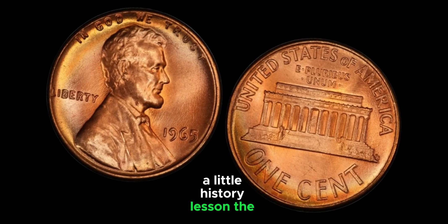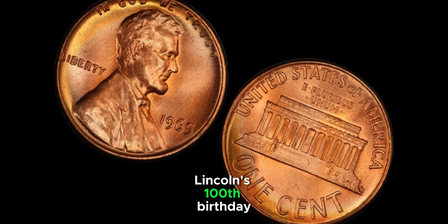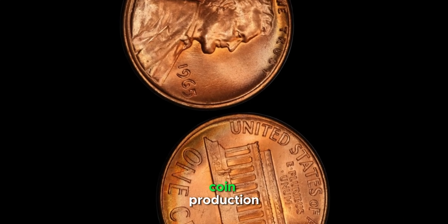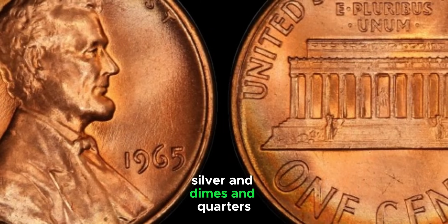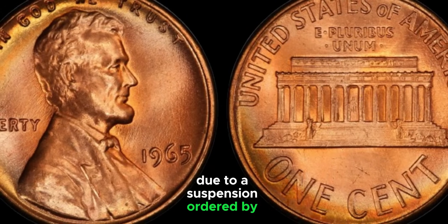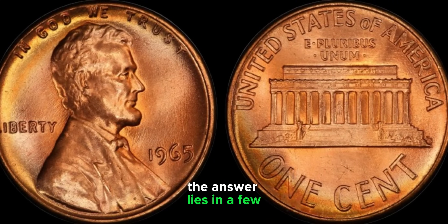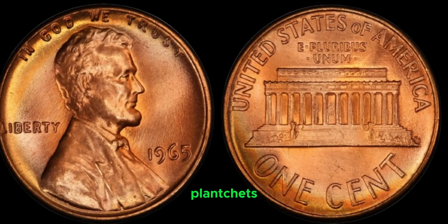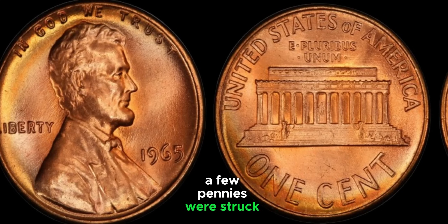The Lincoln penny, also known as the Lincoln cent, was first issued in 1909 to commemorate Abraham Lincoln's 100th birthday. In 1965, the country was experiencing a coin shortage, and the US Mint stopped using silver in dimes and quarters. No pennies from 1965 bear a mint mark due to a suspension ordered by the mint director. Some 1965 pennies were mistakenly struck on the wrong planchets — instead of the usual copper alloy, a few pennies were struck on silver dime planchets, making them extremely rare and valuable.